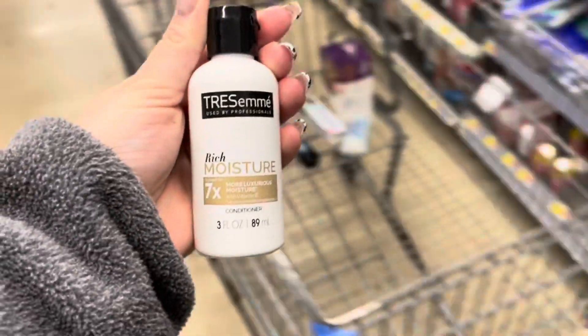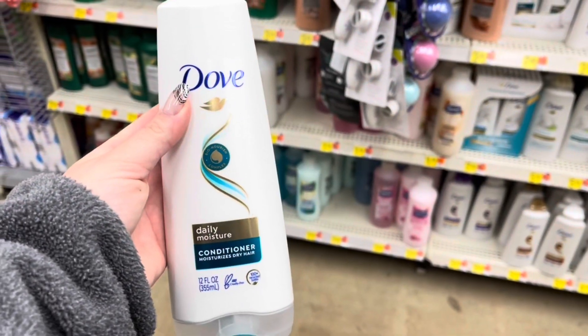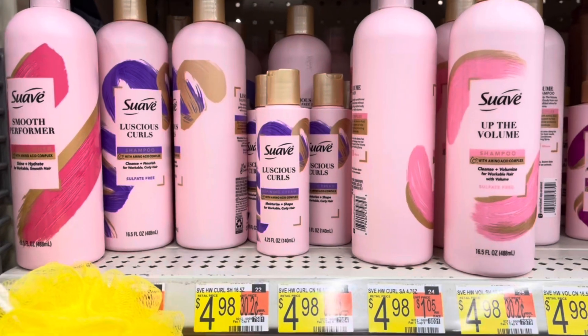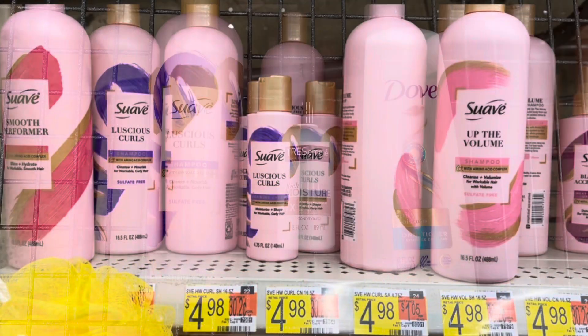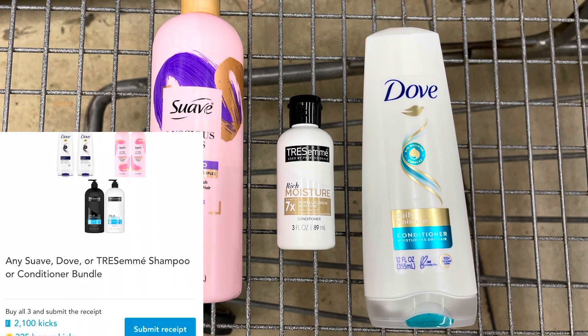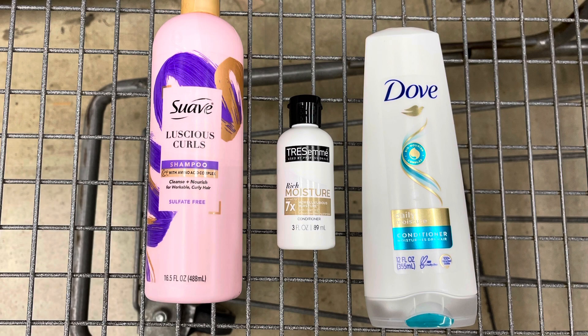I'm going to repeat a Shopkick and Brand Club deal. I'm going to grab this Tresemme for $1.57, this Dove for $3.98, and one of these Suave pink shampoos or conditioners for $4.98. All of these items are going to total $10.53. I forgot the $1 Dove coupon at home, so I'm going to pay $10.53. I'll submit to Brand Club — I did a survey for $2 for the Dove. Between the scan kicks and bundle kicks, I'm going to get back a total of $9.94 from Shopkick, making these a $1.41 moneymaker.